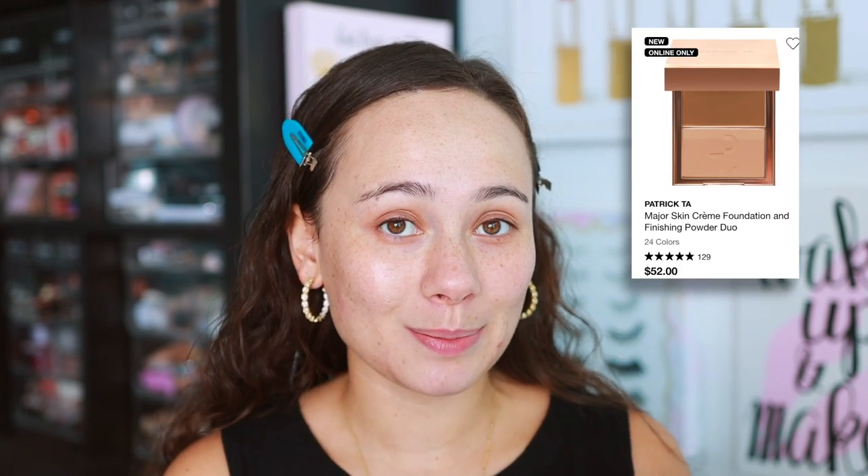I've been really excited to see what he can do with complexion because he really hasn't stepped into base products. If you're interested in picking this up, you can get it at Sephora — that's where I picked mine up — and also the Patrick Ta website. Going over the major details: it's $52, which is quite pricey, and there are 24 different shades.